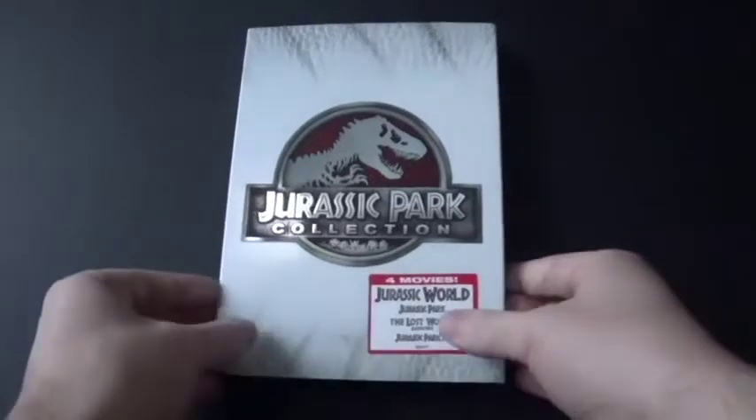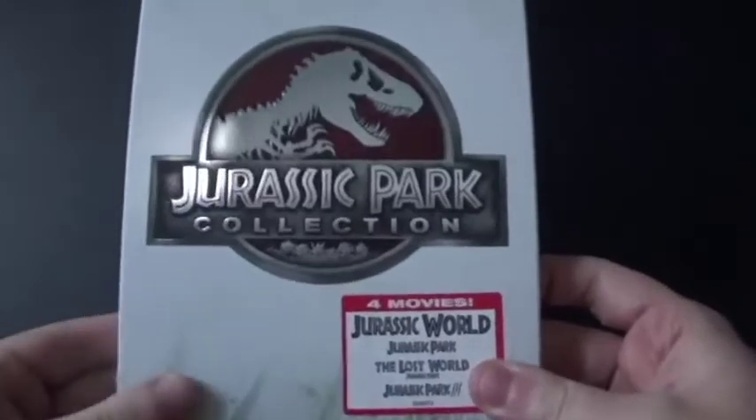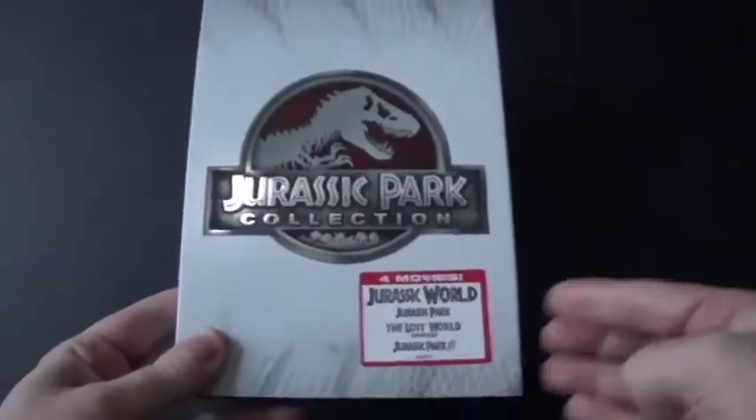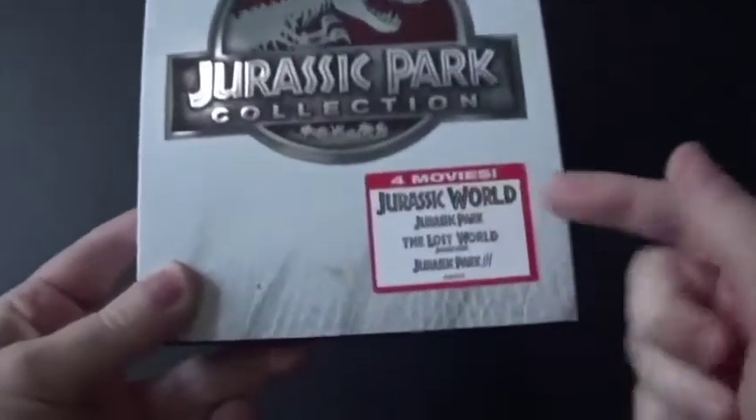Hi everyone, Coyote Montana here, and I've got a DVD to show you. This is the Jurassic Park Collection. I actually got this DVD at Best Buy years ago in 2015, and it includes all four movies.